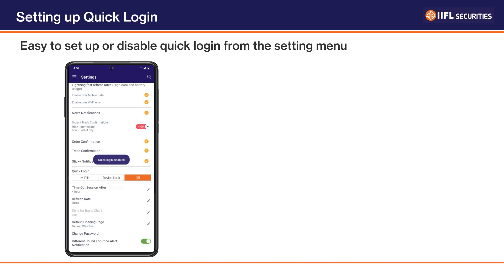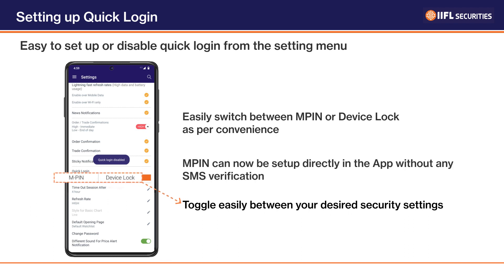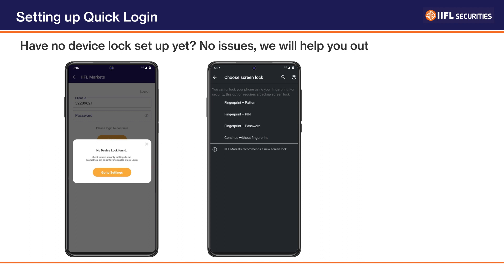Easily switch between MPIN or device lock as per your convenience. MPIN can now be set up within the app without any SMS verification.